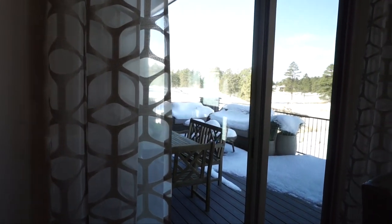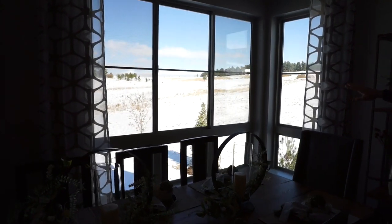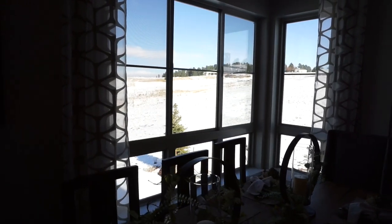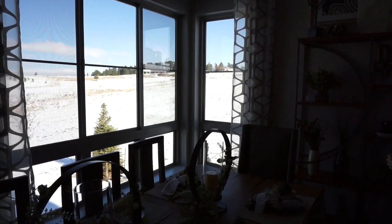Now if you can see out the windows through the camera, I want you to notice the landscape. Again, we're in the Pinery neighborhood — lots of pine trees. You get that Colorado feel living out here in the Pinery, probably the only neighborhood in Parker where you're going to get this Colorado forest type feel.